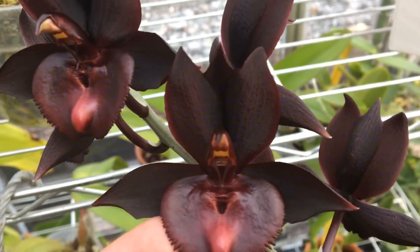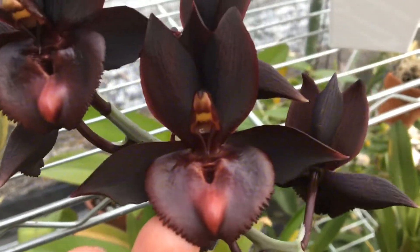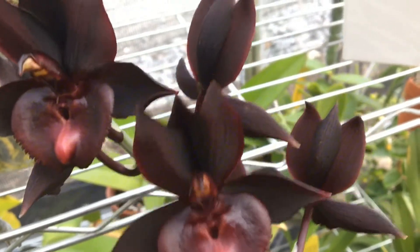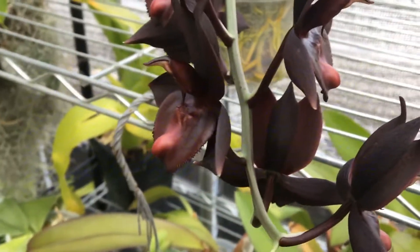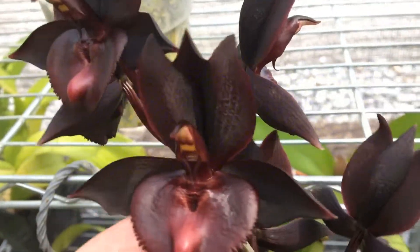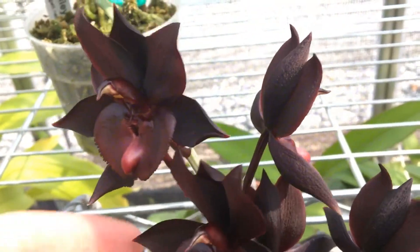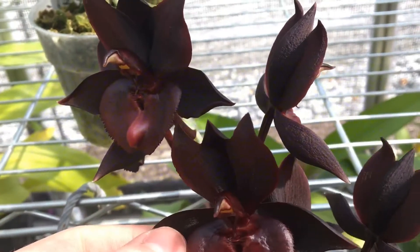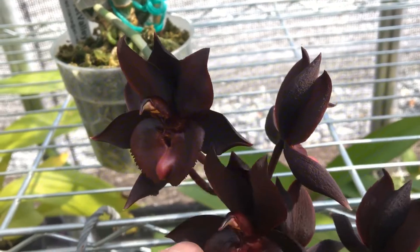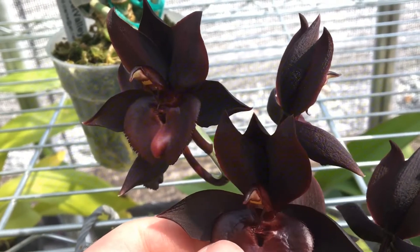Catasetum flowers don't last too awful long, but very beautiful nonetheless. It's very flat — the flower is very flat — and that nice big flat lip with very heavy substance. The sepals and the petals aren't very thin either, like some of the other catasetums where it almost appears to be kind of like paper. But these have a little more thickness to them.